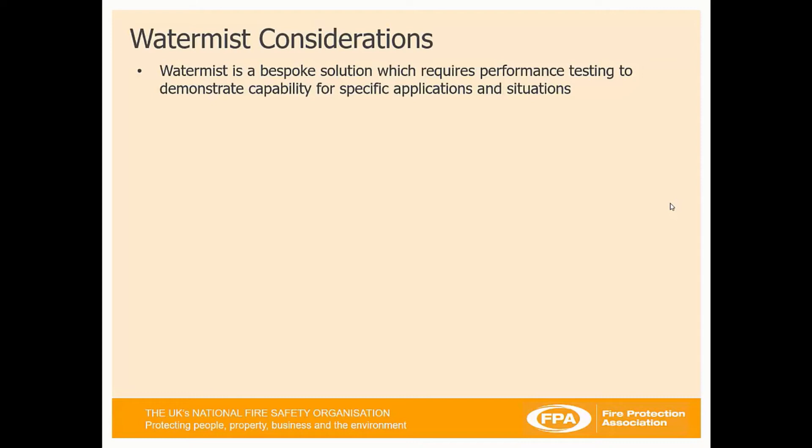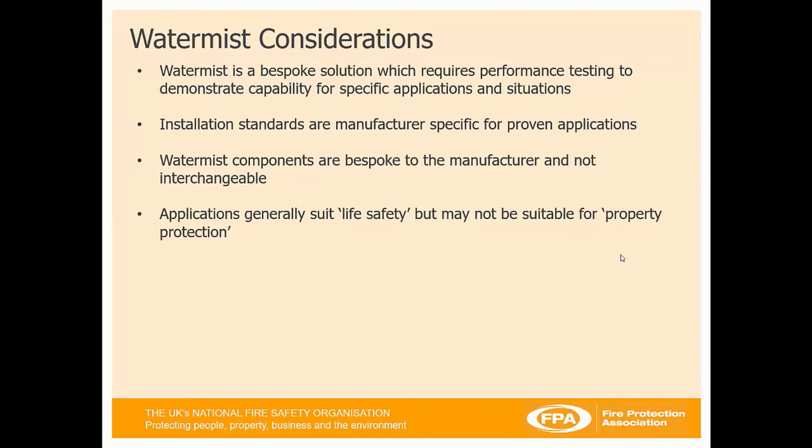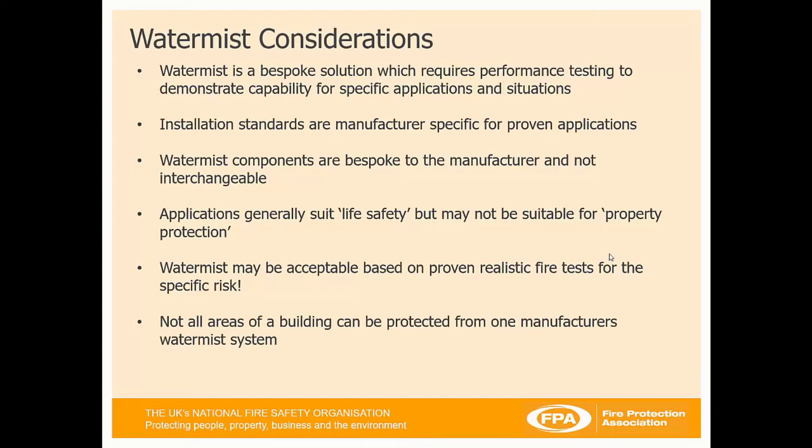WaterMist is a bespoke solution which requires performance testing to demonstrate its capability for specific applications and situations. There must be a test protocol for the application that you wish to apply WaterMist, unlike sprinklers. Installation standards are pretty much manufacturer-specific for approved applications, and WaterMist components are bespoke to the manufacturer — they are not interchangeable between manufacturers. Applications for WaterMist generally suit life safety and may not be suitable for property protection. Not all areas of a building can be protected by one manufacturer's WaterMist system, depending on their fire testing.